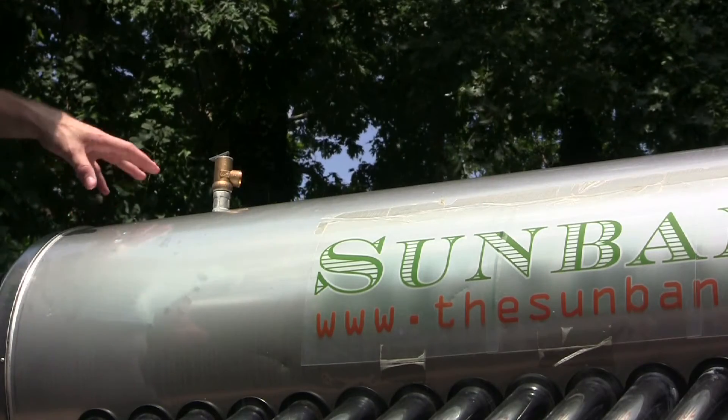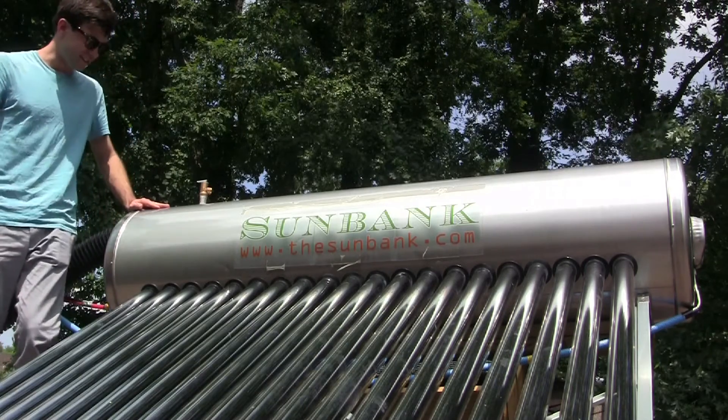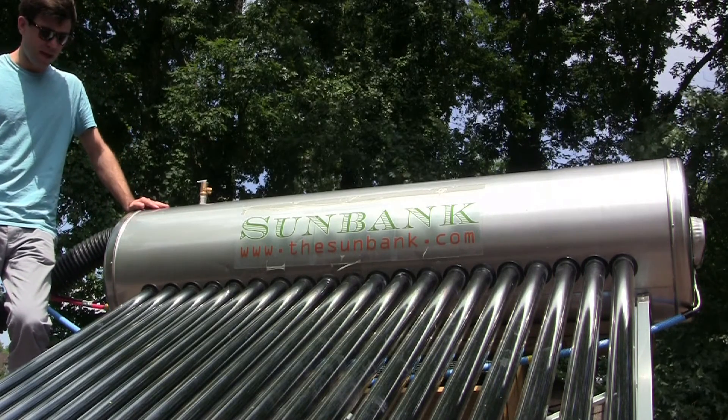My competition is traditional water heaters and then other solar water heaters, which cost about four to six times as much as the Sunbank. So I'll be undercutting the competition in a serious way, so it's going to be interesting to see.